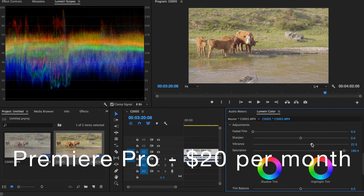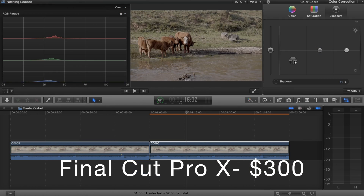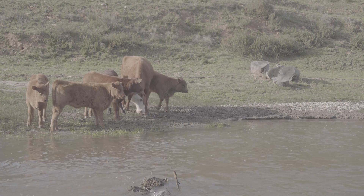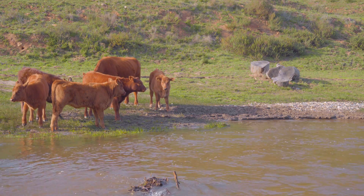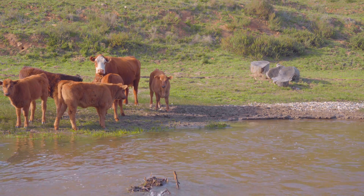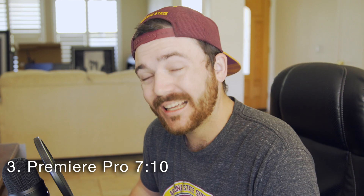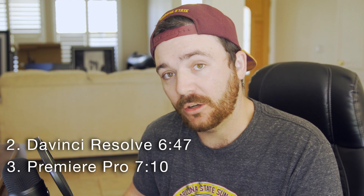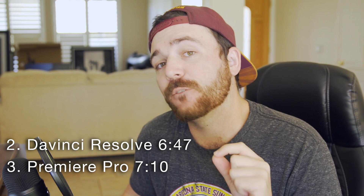So here we go, let's check it out. Here are the results. In last place, believe it or not, the slowest exporter for 4K footage was Premiere Pro. It took Premiere Pro 7 minutes and 10 seconds to export just a single minute of 4K footage. In second place, we have DaVinci Resolve, and DaVinci took 6 minutes and 47 seconds to export.